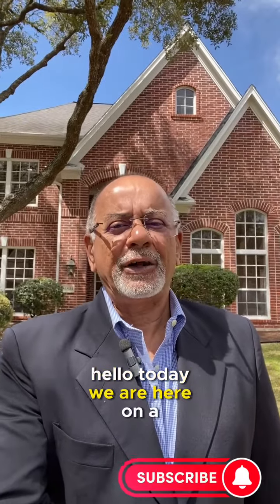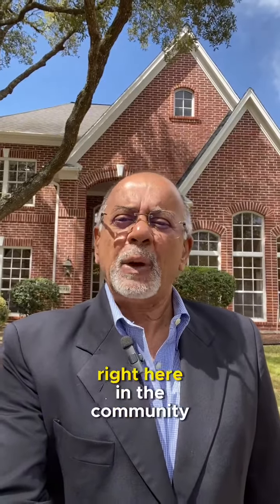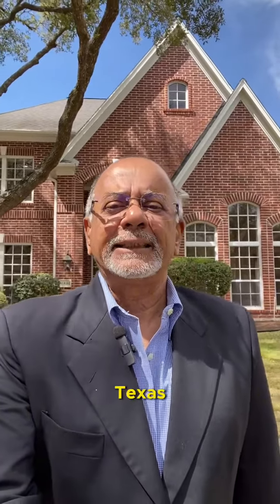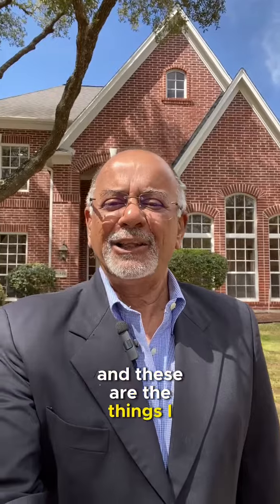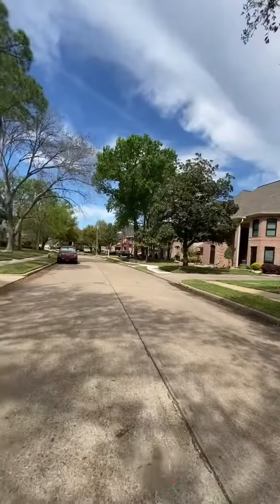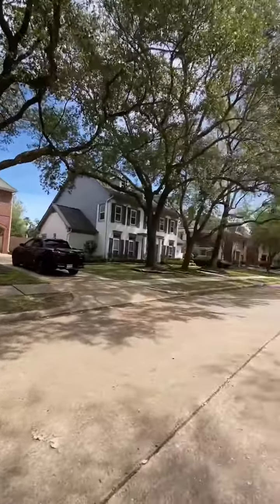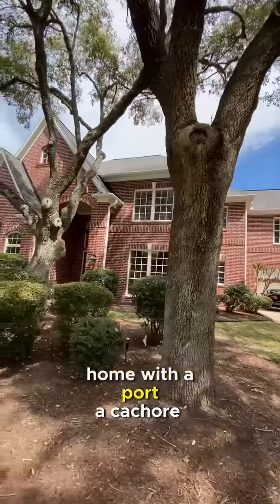Hello! Today we are here on Tumbling Falls Court, right here in the community of Bay Oaks in Clear Lake City, Texas. These are the things I like about this home: a quiet tree-lined street and a cul-de-sac, and a beautiful home with a porte-cochère.